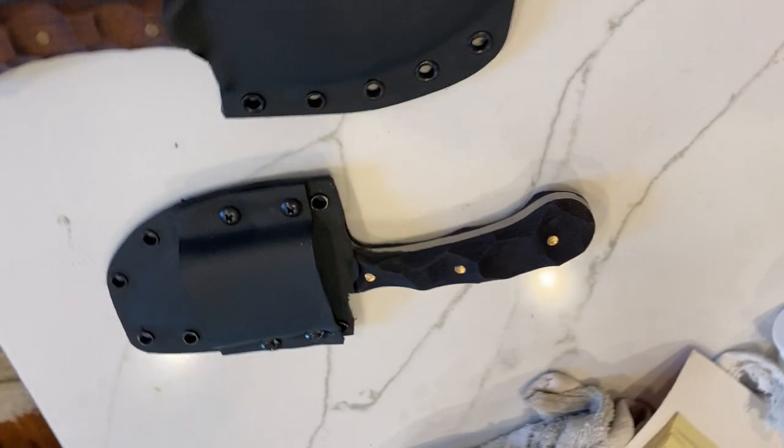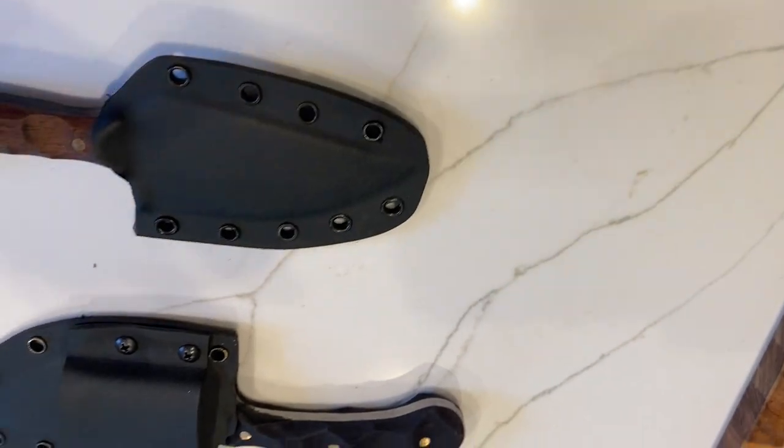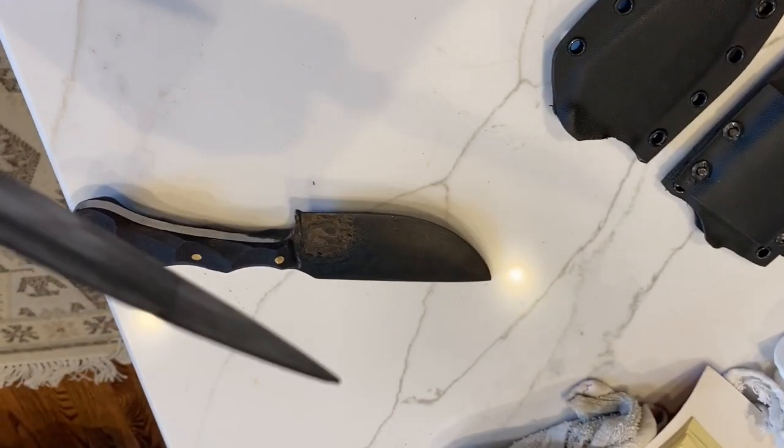Two knives — one with a case and one without. He makes the sheaths too, apparently — Kydex. Let's see what these stickers look like. Very similar to the ones last week.